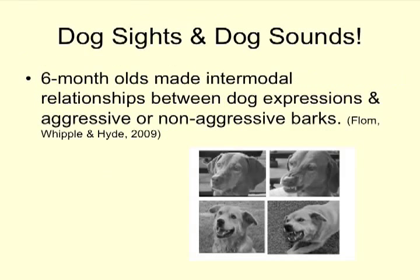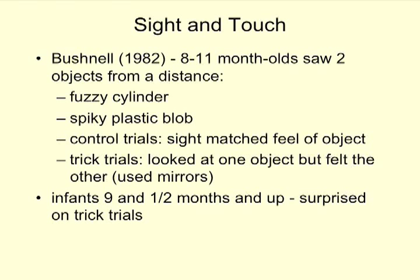A very recent study — with a first author at BYU locally — found that six-month-olds can make intermodal relationships between the expressions of dogs. Shown photos of dogs snarling or dogs looking happy, paired with either aggressive or non-aggressive barks, six-month-olds looked longer when the expression on the dog's face matched the bark. This could definitely be a survival-related behavior — a skill that would be learned early on.